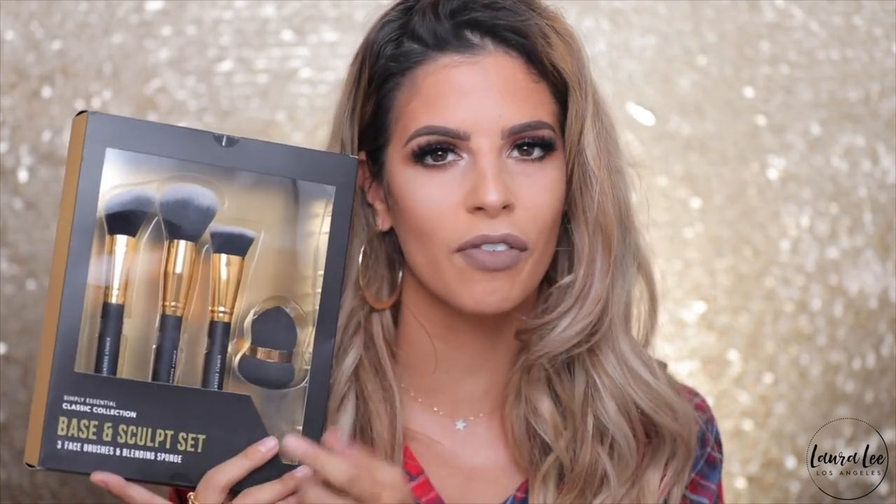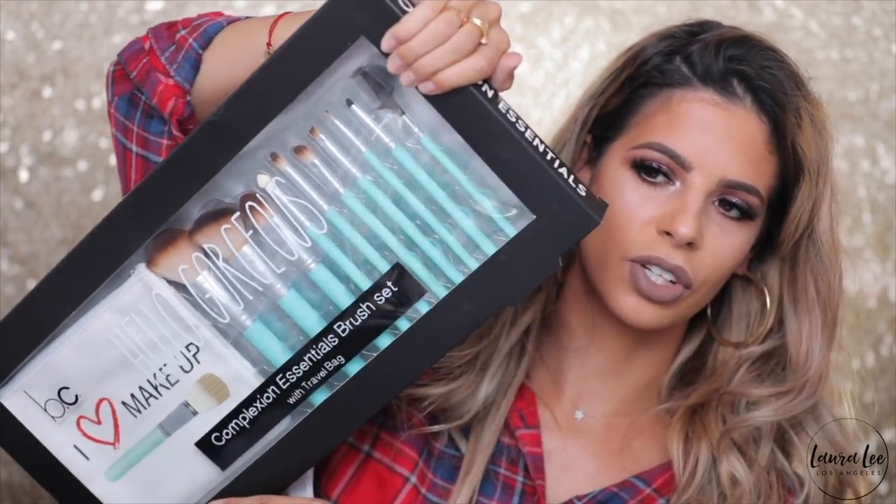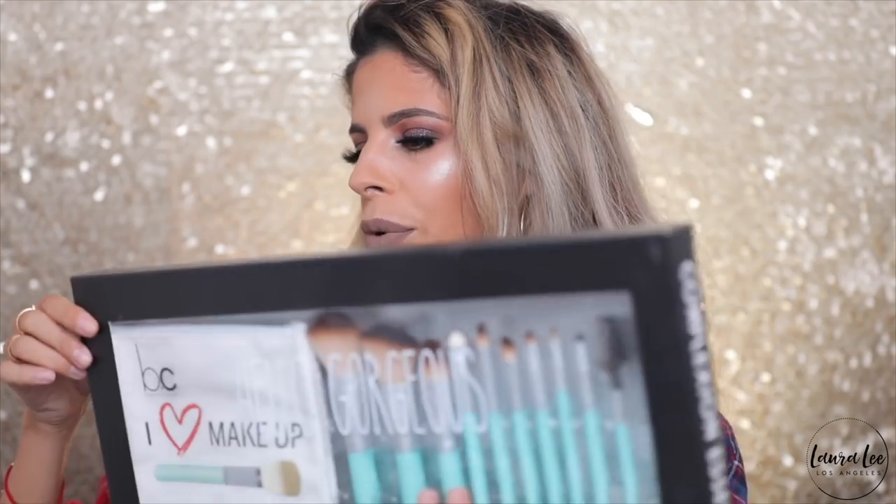I also bought a brush set that isn't high-end or well-known, but I thought it would be cute to put in a giveaway for you guys. It's $12.99 and was originally $26 — the brushes look so soft and it came with a sponge. I'm also going to do a big giveaway soon. I also got a really cute makeup bag that was $16 and I got it for $9.99.